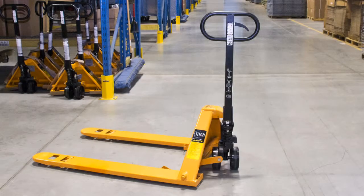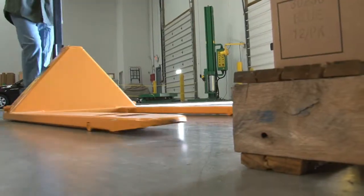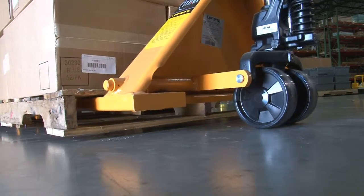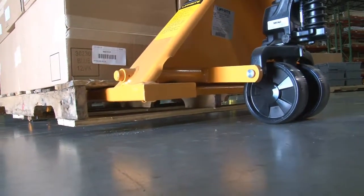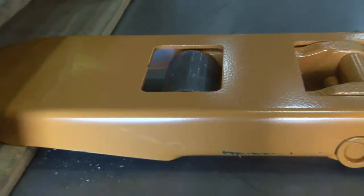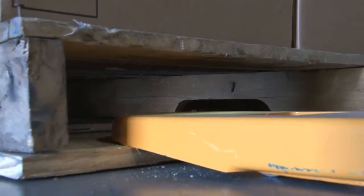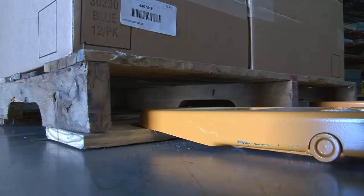Low profile pallet trucks. Low profile pallet trucks are designed for low clearance pallet or skid openings or for low profile machinery. Standard fork trucks have a 2.9 inch lowered height. Most low profile models feature lowered fork heights between 1.5 inches and 2 inches.